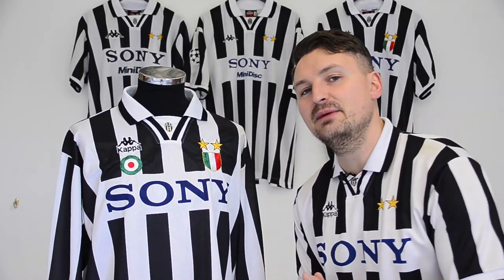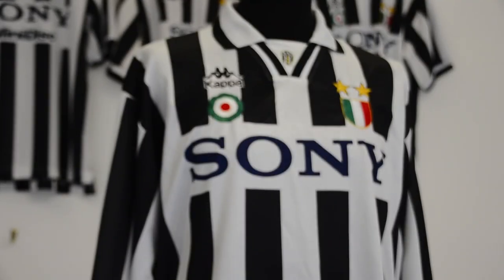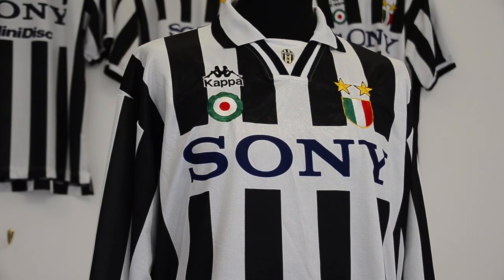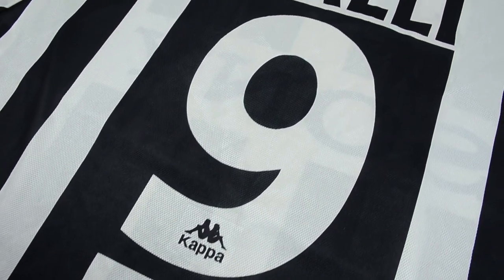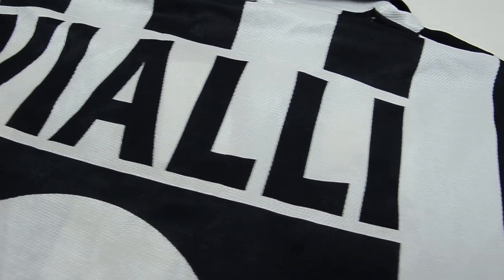In Serie A and Coppa Italia matches in 95-96, the home shirt was always worn with a large-sized Sony sponsor, and then player name and number on the back. This was the first season that the Italian FA allowed player names to be worn, and it's all beautifully screen-printed. Vialli.